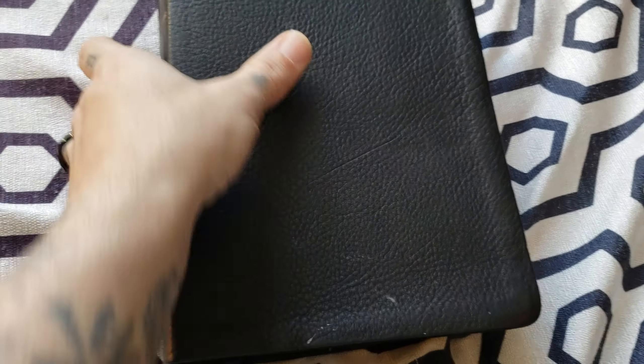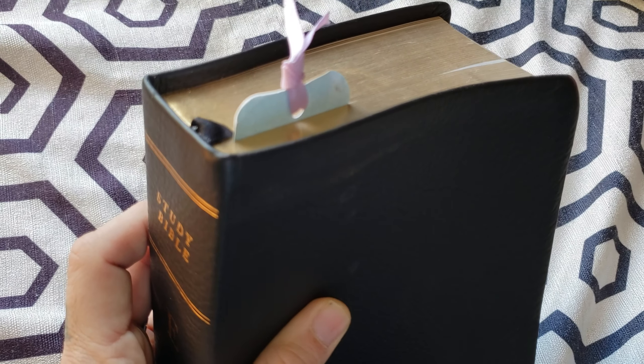If you get it for a good price and you're not really into study Bibles, I could see somebody buying this, and it would last longer than something that's fake leather or bonded leather. I gave this one to my wife, so that is not my bookmark, I promise.